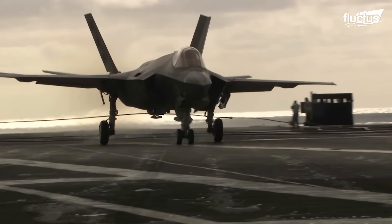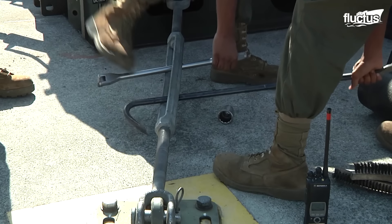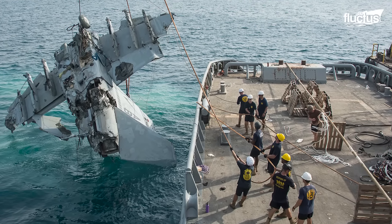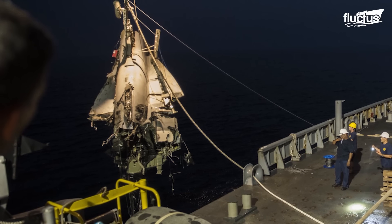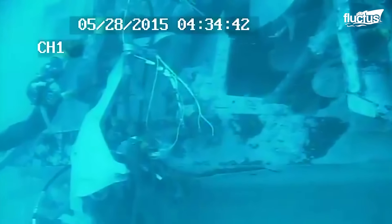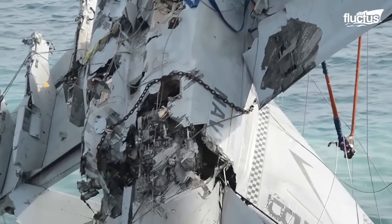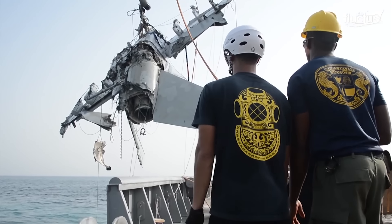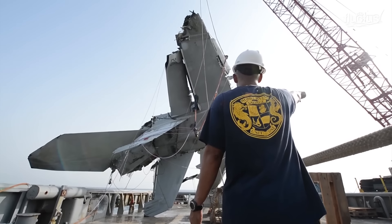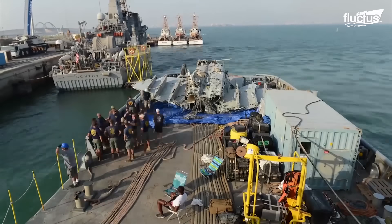However, the results would be disastrous if the plane missed its mark due to crew error or mechanical failure. In the past, accidents have jeopardized crew members and led to the loss of billions of dollars in equipment. This is exactly what happened to an F/A-18 Super Hornet in 2015. Luckily, both pilots were able to eject and nobody was injured, but the recovery process was very long and very expensive.